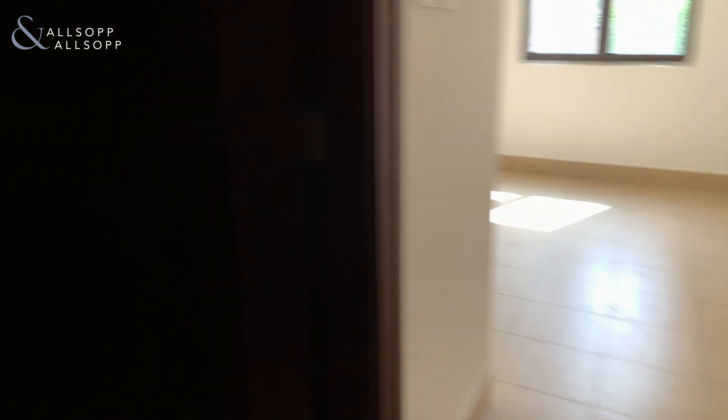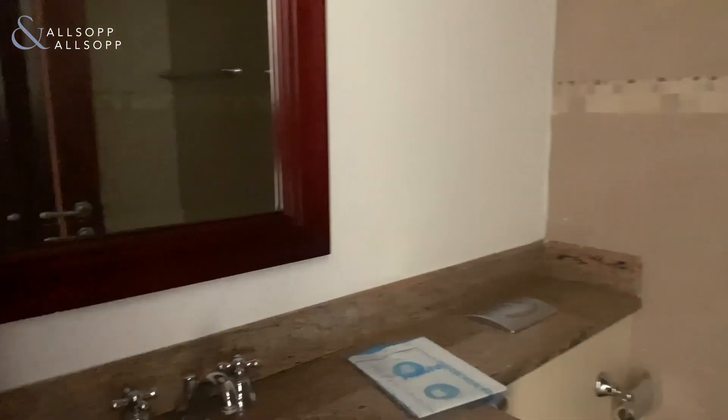This is the guest bedroom, with an en suite and wardrobes.